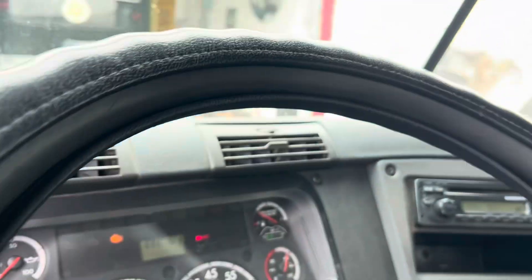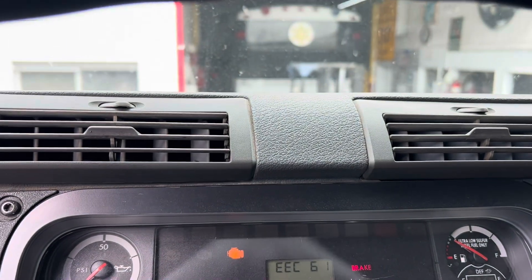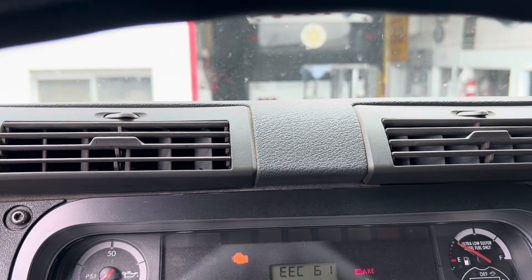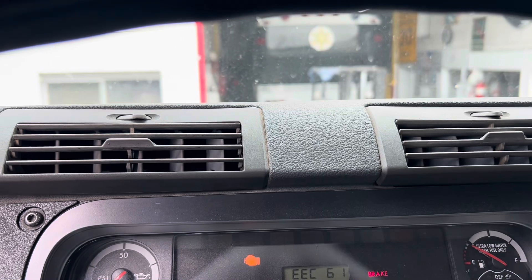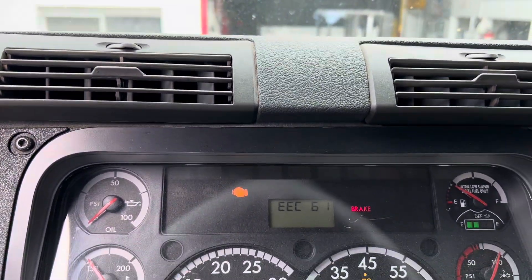Good morning, happy Saturday — the day before the storm. We have a DD13, and this is going to be a 2012 or 2013 with a DD13.